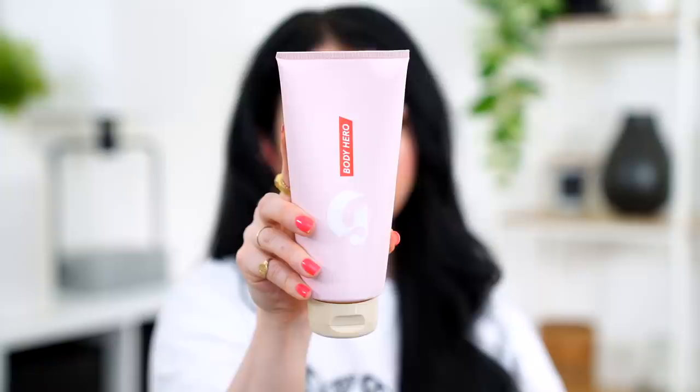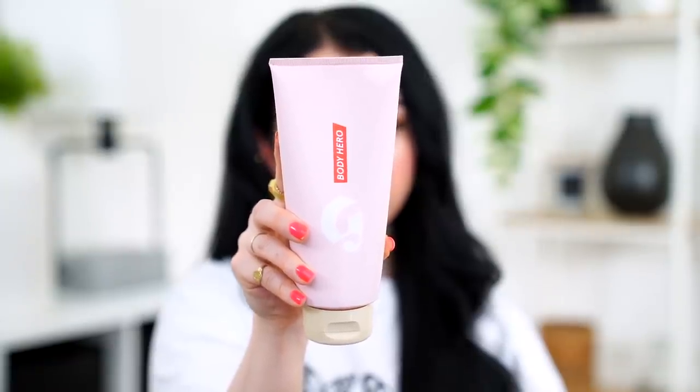A body product from Glossier I didn't love is the Body Hero Daily Perfecting Cream — mostly because I cannot stand the scent. It has that same gross bathroom-like scent as their face wash. However, I've actually been using it as a shaving cream in the shower and it works amazingly as a shaving lotion — keeps my skin super moisturized, doesn't clog up the razor badly. Technically it is a body cream so your skin is super moisturized afterwards. I'm just trying to get through it without wasting it.